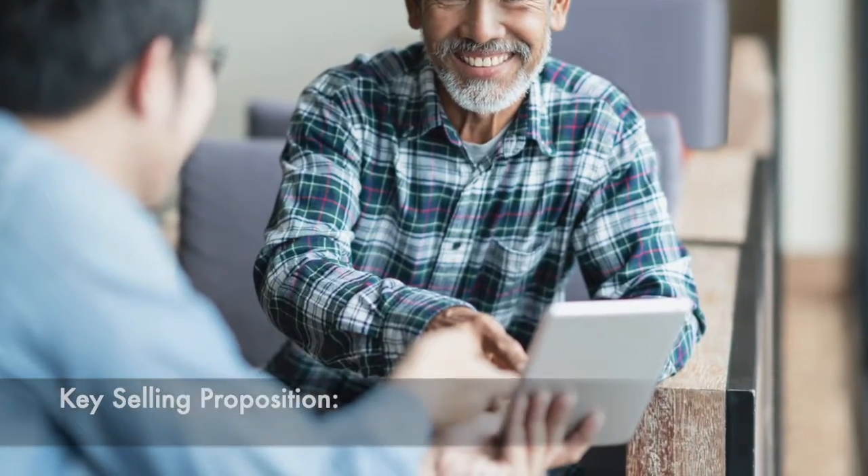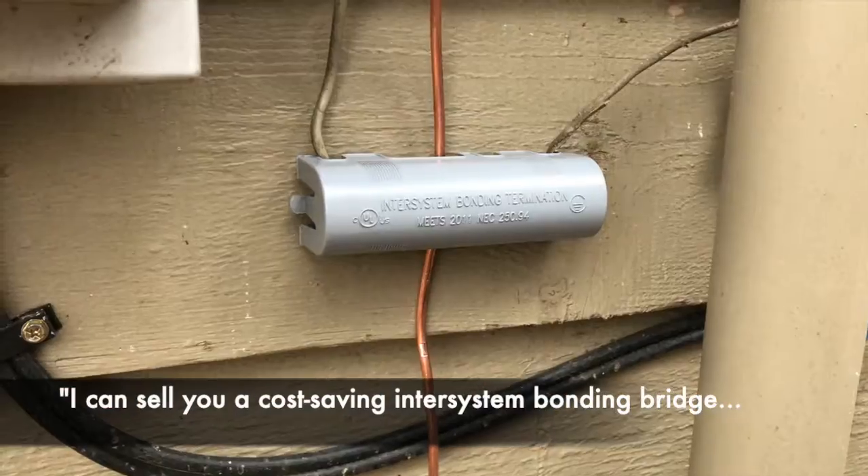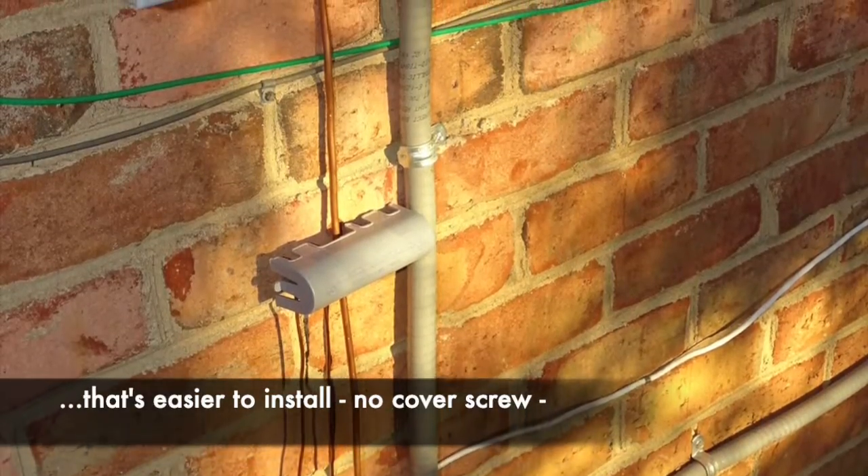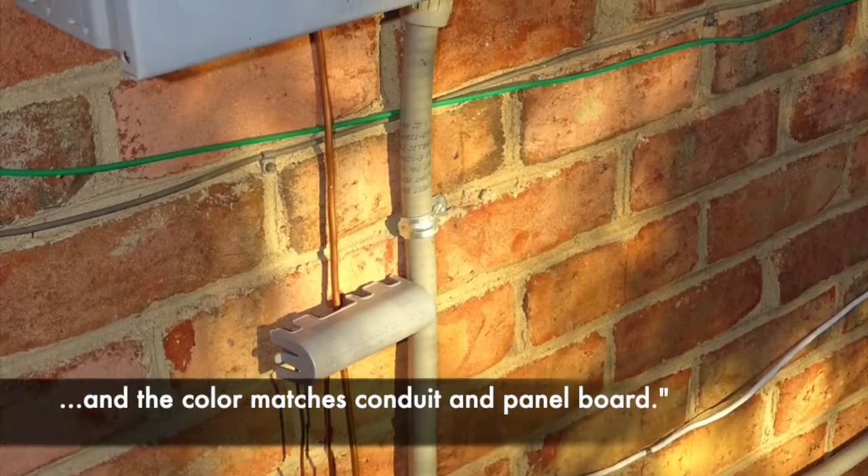The key selling proposition is simple: I can sell you a cost-saving inter-system bonding bridge that's quicker and easier to install. There's no cover screw to lose in the field and the color matches the panel board.